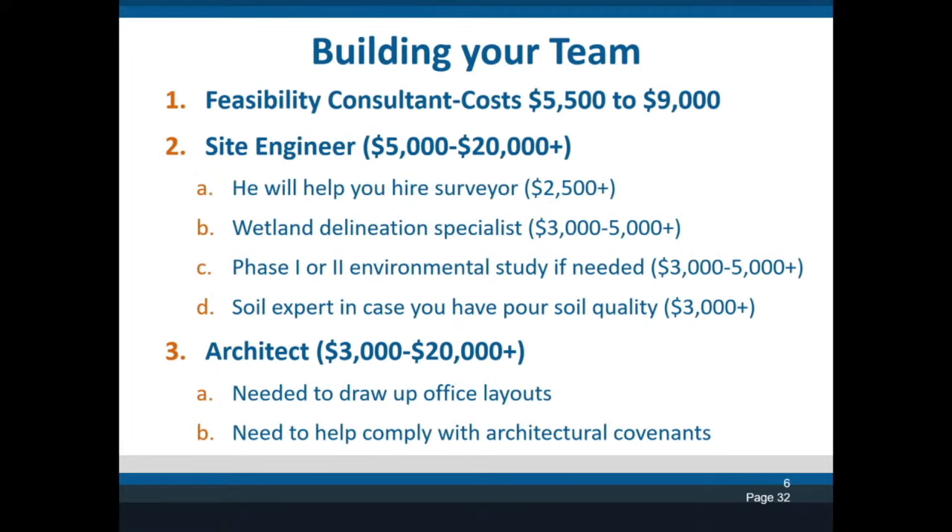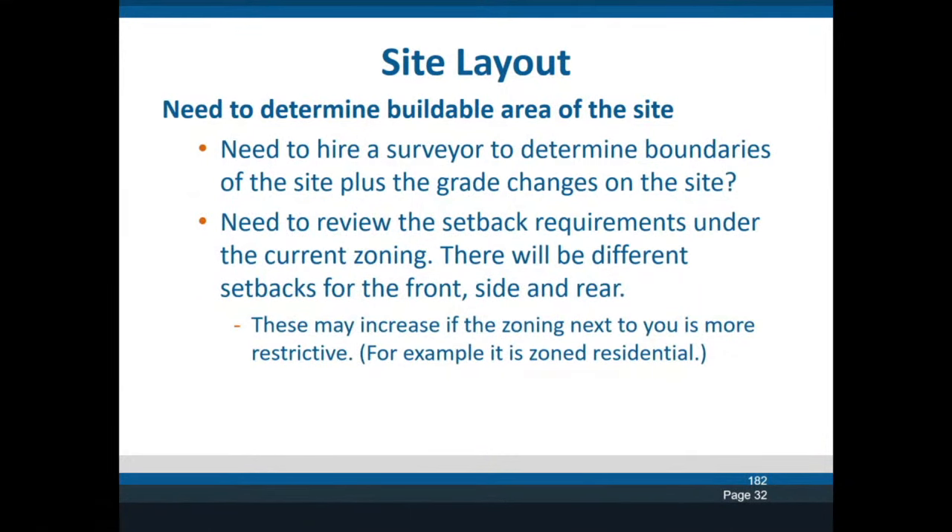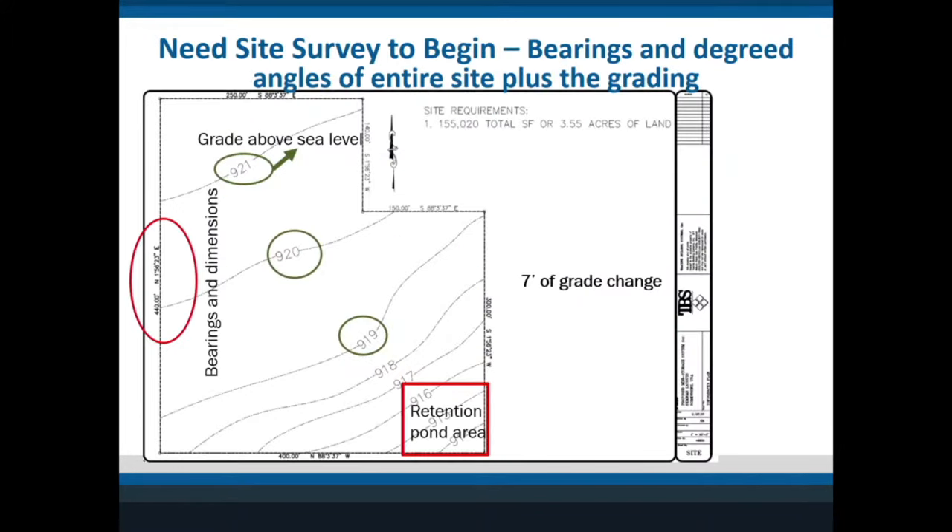As I've mentioned throughout my webinars, you have to build a team — feasibility consultants, site engineers, and architects to help lay it out. A lot of times the site engineer or architect can lay it out for you. At Trachte, we can give guidance on how to maximize your site and then you take it to your engineer to finalize. You need to first hire a surveyor to make sure you have the survey of the property and understand the grading changes.